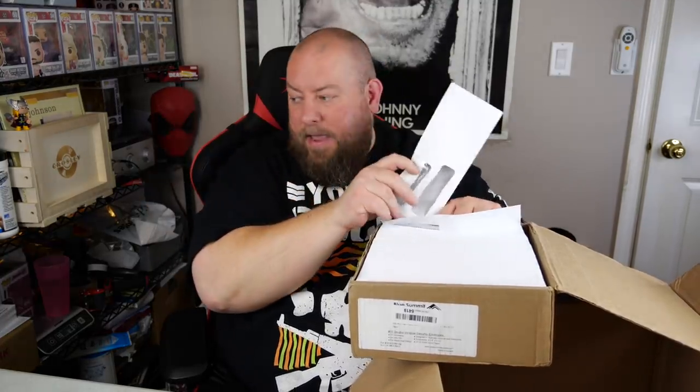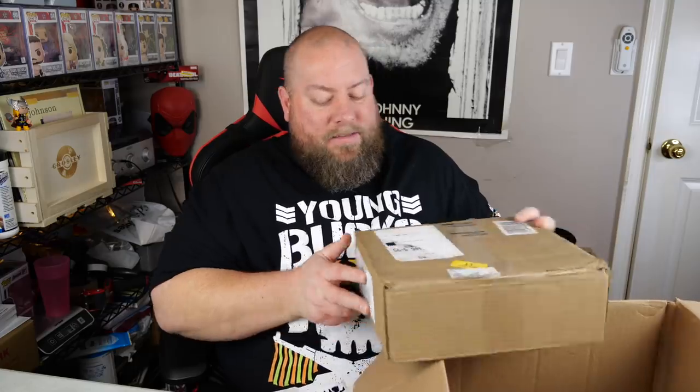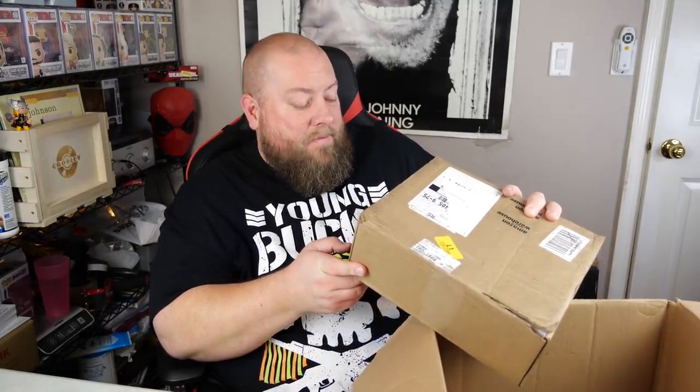An iPhone fast charger — probably $15. Most of my wireless chargers sell around $15. Then a surprise: an entire box of 500 double-window security envelopes. Very hard to sell since you need a specific buyer. I'll try to get $20 for the whole box. Another iPhone case — about $10, looks like a knockoff OtterBox in purple.